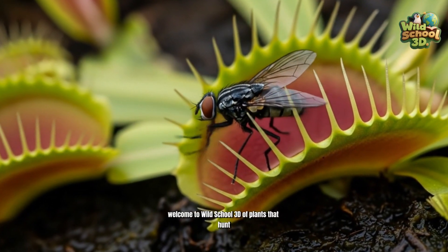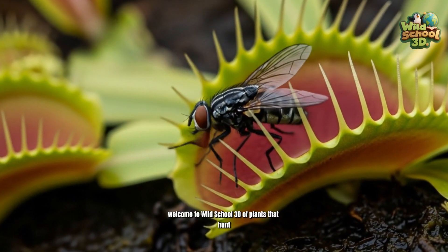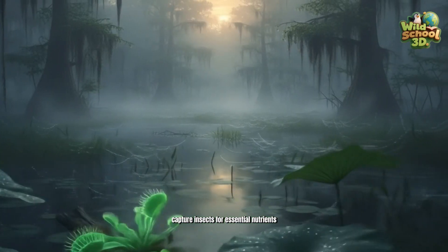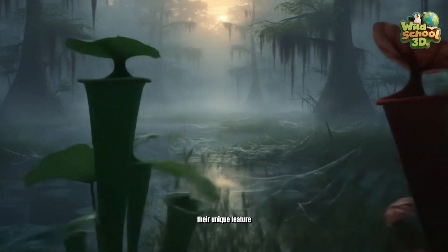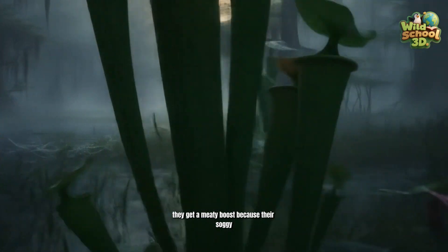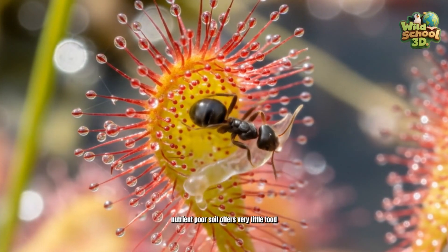Welcome to Wild School 3D of Plants That Hunt. These fascinating botanical predators capture insects for essential nutrients. Their unique feature is that they get a nutrient boost because their soggy, nutrient-poor soil offers very little food.